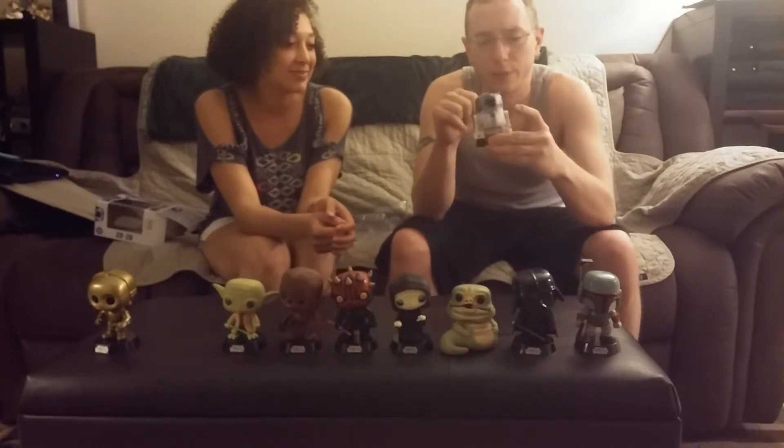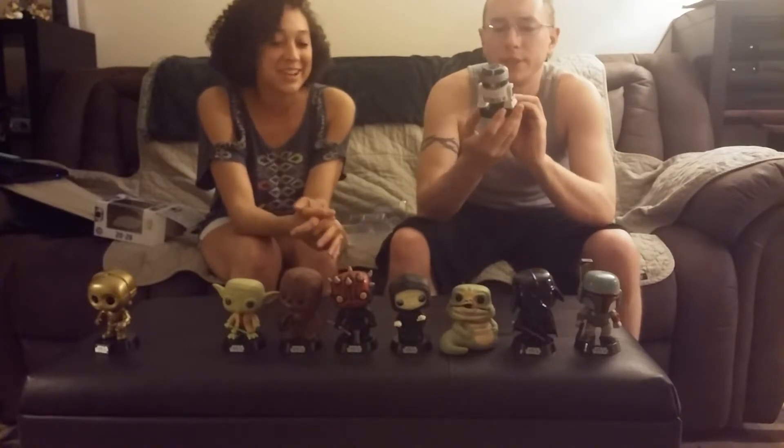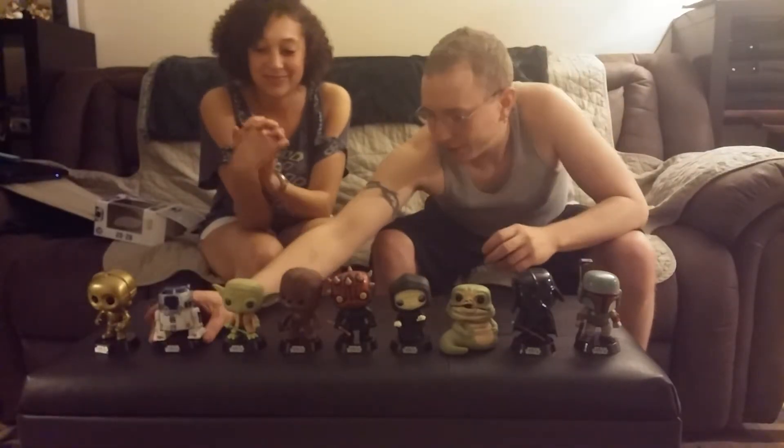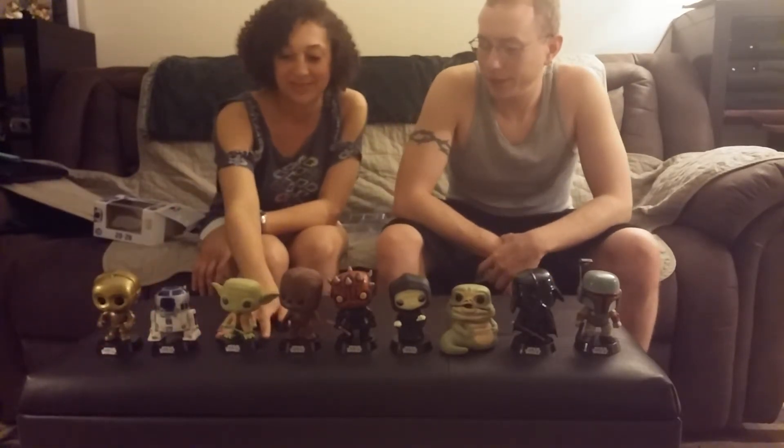I like him. More like swings or sways. Oh yeah, definitely necessary. They look good together. Then you just need a Luke, Leia, and Han.